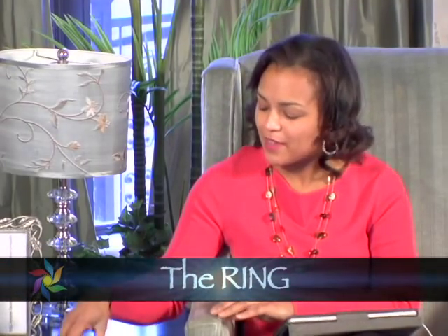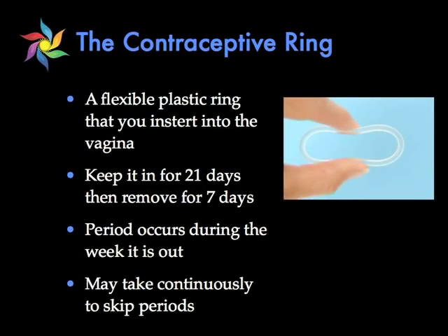So let's talk first about the vaginal ring. The vaginal ring — and this is actually one — it's just a little round plastic ring that you insert inside your vagina just like a tampon. You insert it in, you leave it in for 21 days, and at the end of 21 days you take it out for seven days, and during that seven-day period is when you get a period.